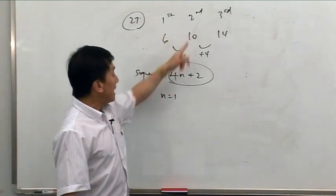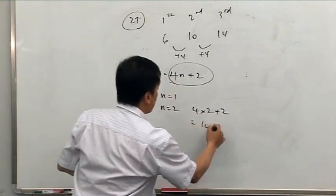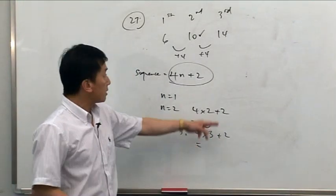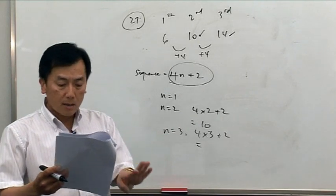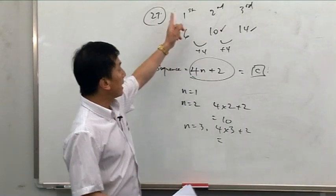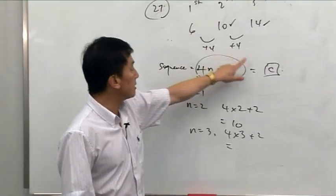Let's double check. If n equals 2: 4 times 2 is 8, plus 2 is 10 — correct. If n equals 3: 4 times 3 is 12, plus 2 is 14 — correct. So the sequence is 4n plus 2, which is answer C. Remember: work out the difference each time — that's your factor to multiply by n. Then look at the first term and add or subtract the number needed to match it. In this case we add 2, giving us 6. So the answer is C.